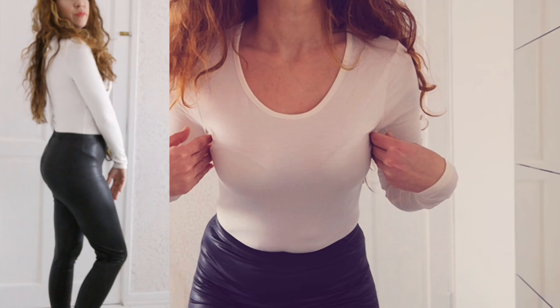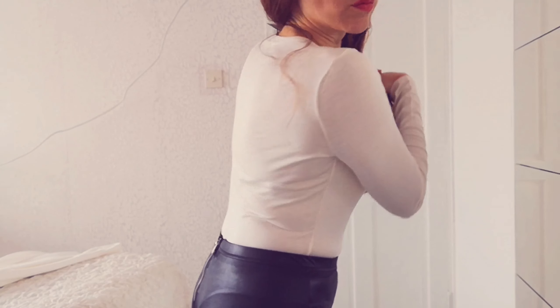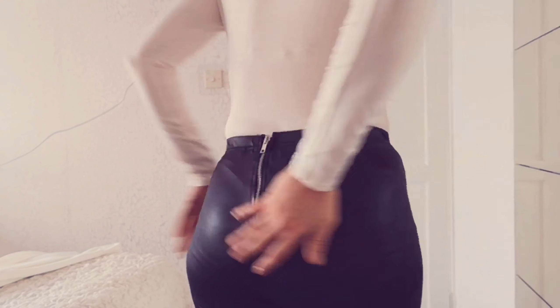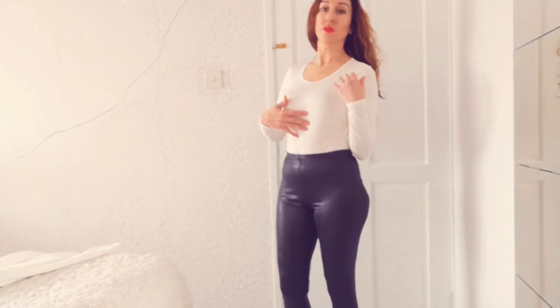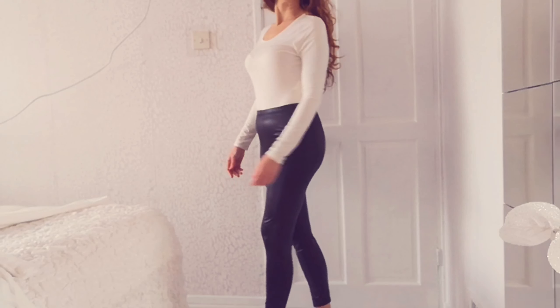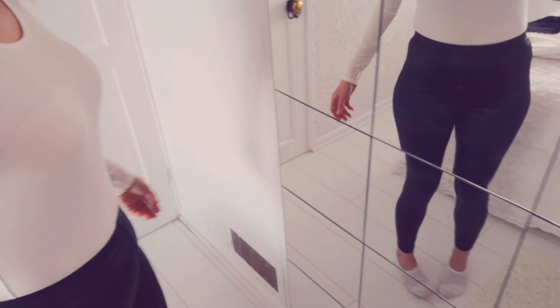Trying on the long sleeve bodysuit — the bra is a problem again. The material is very thin and so unforgiving; it actually makes my body look worse than it really is. My butt looks hella flat, you can see hip dips galore, and you can see my knicker lines — it's actually really bad. So these are definitely going back. I love the style but I thought they'd be thicker material, more leathery, rather than disco pants material.